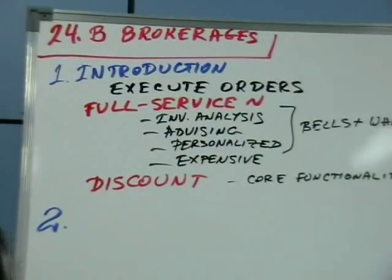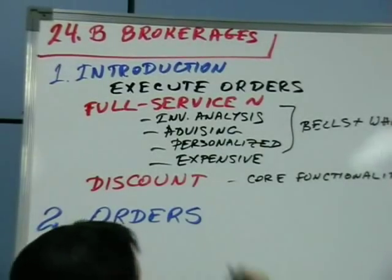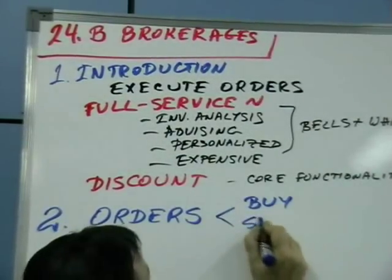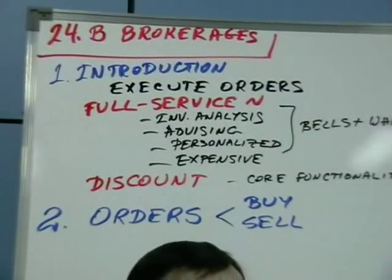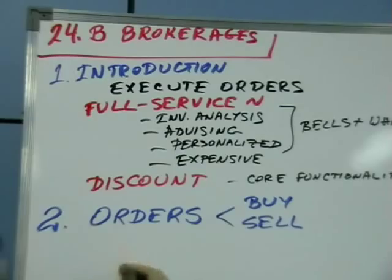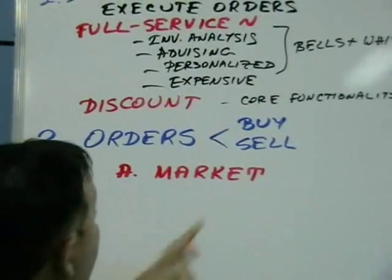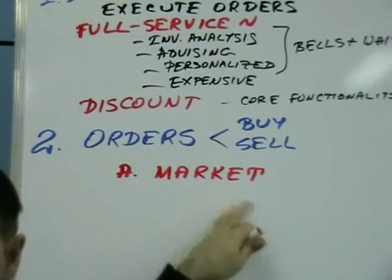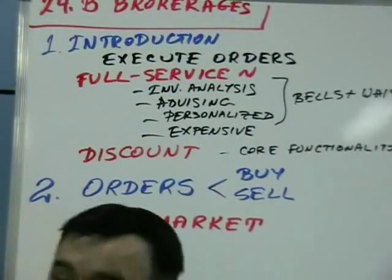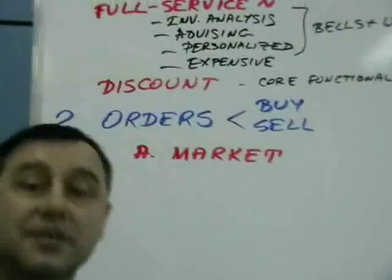The second part is types of orders. Orders go as a buy order — an order to buy a security — and a sell order — an order to sell a security. There are mostly three types of orders. The first is called a market order, which is to buy or sell at the market price. But remember, there is no such thing as a market price — there is a market bid and a market ask price. If you're buying, you're buying at the ask price; if you're selling, you're selling at the bid price.